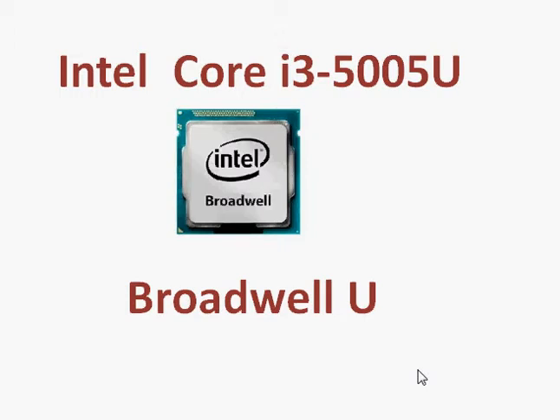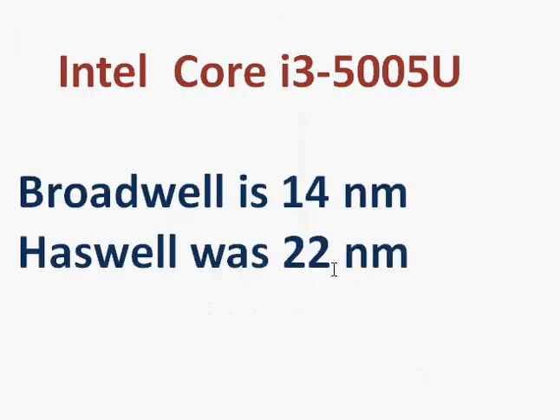Intel's Core i3-5005U is a Broadwell U-Series processor. Broadwell is basically a successor to Haswell, with the main difference being an improved manufacturing process that reduces the distance between two nodes from 22 nanometers to 14 nanometers. This does two main things: it reduces the size of the die and reduces current consumption or leakage, which brings better power performance at lower power draw.